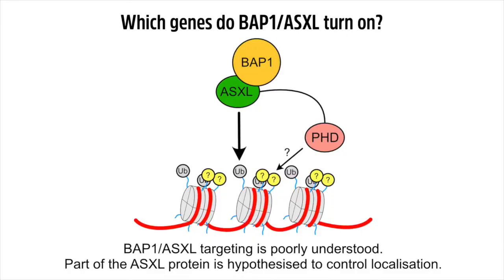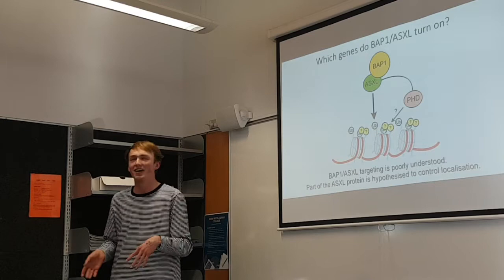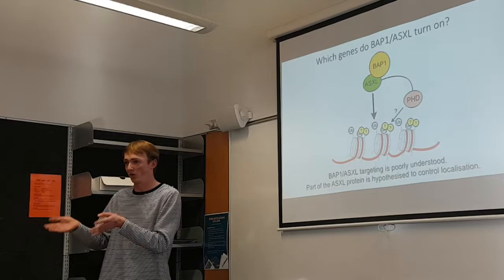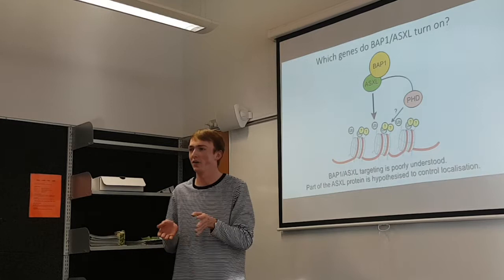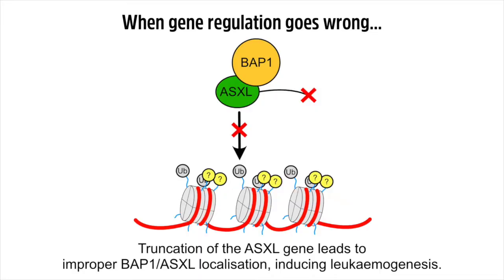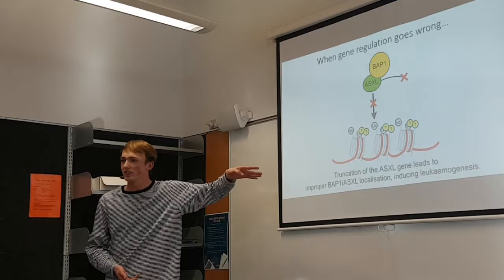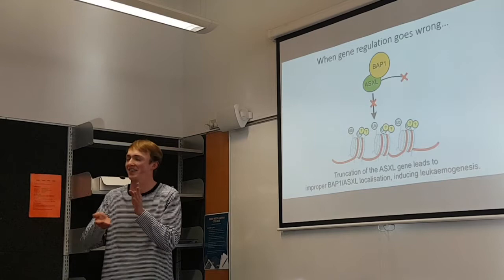What I'm looking at is understanding what genes BAP1 and ASXL turn on. There are a whole lot of different erasers, and the way they're targeted is really important — if the targeting goes wrong, you'll get genes turned on in the wrong places. There's a domain of ASXL called a PDHT domain, which is thought to bind to different histone modifications, but no one knows yet what type it binds to, so I'm trying to figure out what it's targeted to. In cancers such as leukemias, this domain is often lost and you lose the localisation, so genes are just randomly turned on all over the place — which you don't want. Understanding how it's targeted and how it goes wrong will help figure out how the cancer arises and how to fix it.